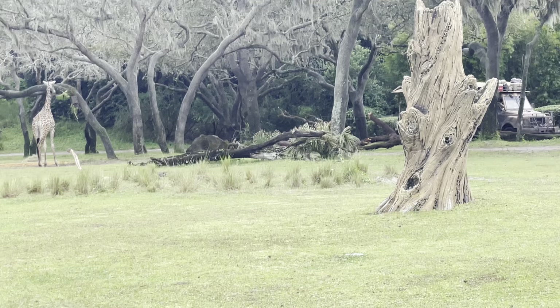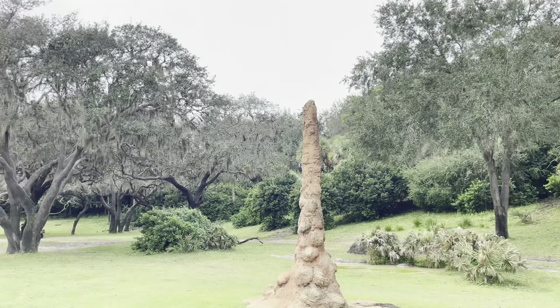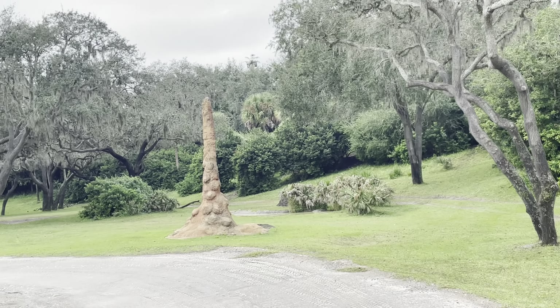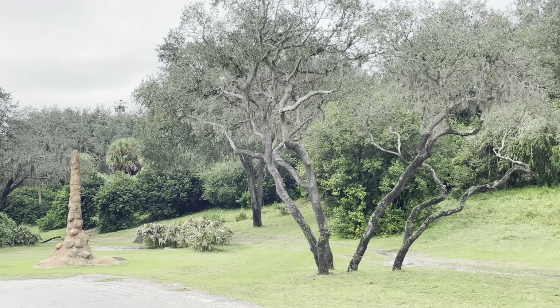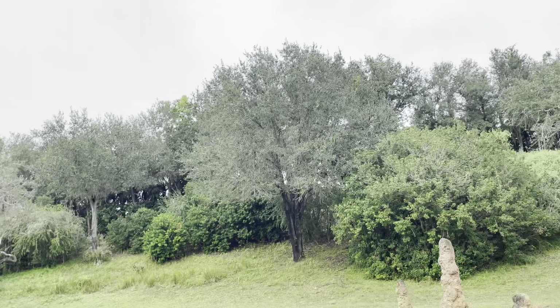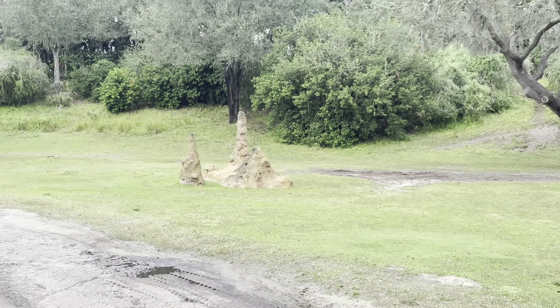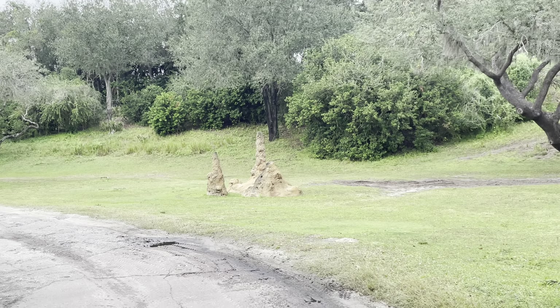On the left here are some termite mounds. They may look solid, but they're actually quite porous and can be as hard as concrete. They're made with a mixture of dung, dirt, and spit, and animals out here in the savannah kind of like to use them as a scratching post.